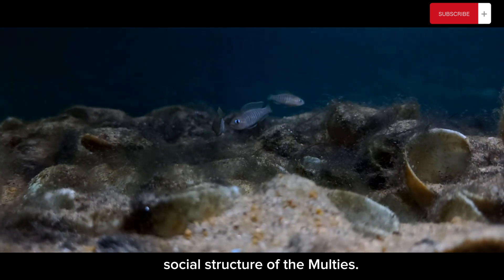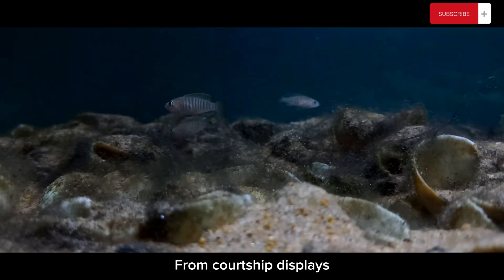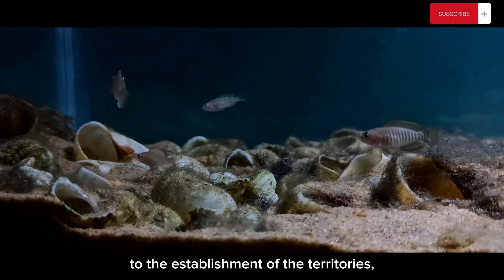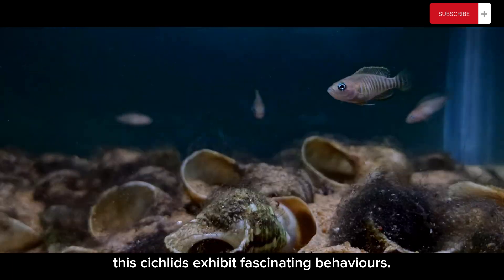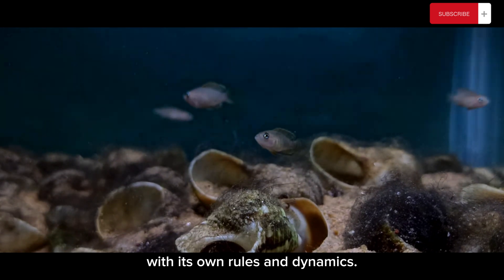Let's observe the intricate social structure of the Maltese. From courtship displays to the establishment of territories, these cichlids exhibit fascinating behaviors. It's a miniature underwater world with its own rules and dynamics.